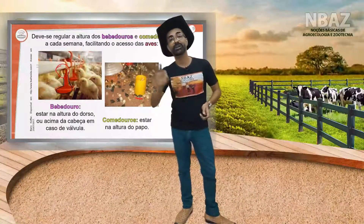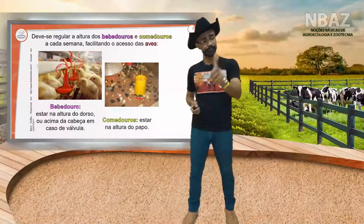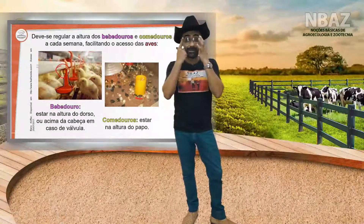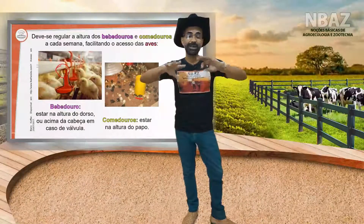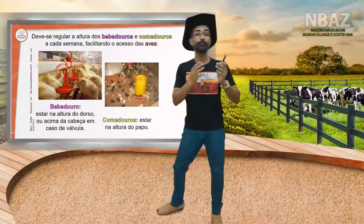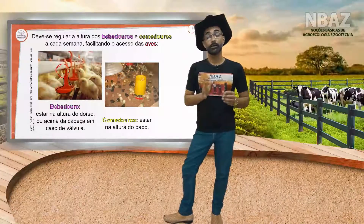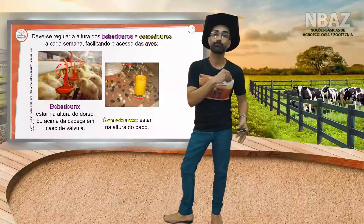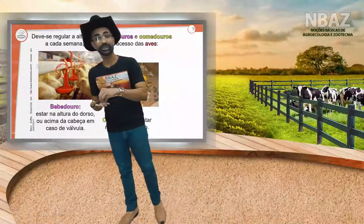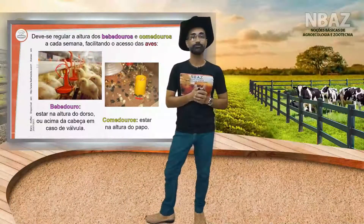Quando falamos em manejo alimentar, falamos também sobre o fornecimento de água. E aquele sistema de filtragem? A água disponibilizada para o aviário não pode ser a mesma de outro sistema de criação, e tem que haver um filtro para evitar disseminação ou contágio de alguma doença. No aviário, faz-se a vacinação dos frangos logo no início, e qualquer contaminação ou resíduo deve ser removido pelo sistema de filtragem do bebedouro.